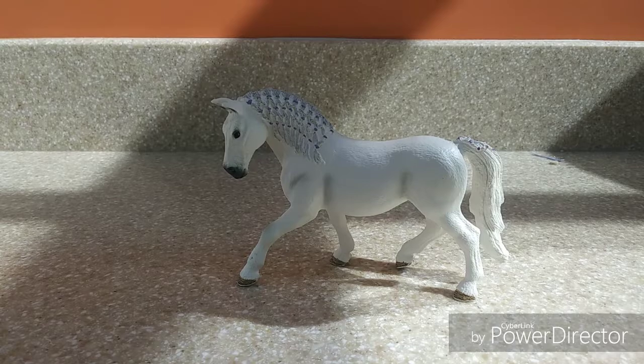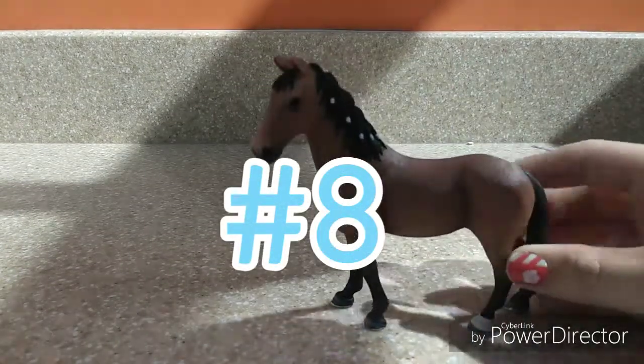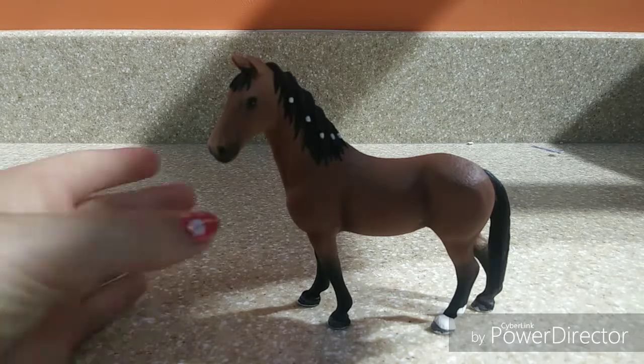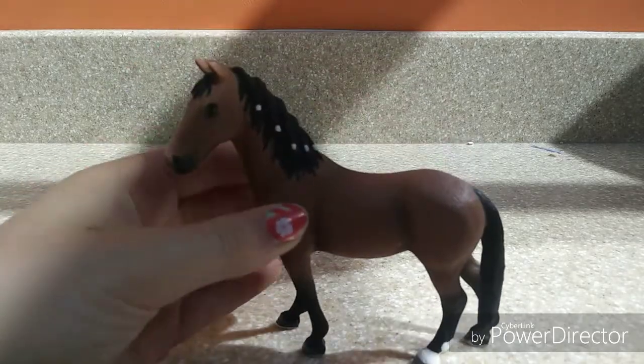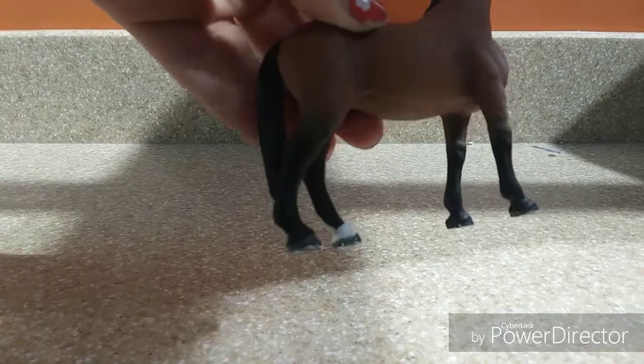Moving on to my 8th favorite Schleich horse — it is the Jacaner Mare, the regular run one, so it's not the one that came with the set. She is a bay and I love her tiny little marking on her leg. It is so cute; it's very original, not like one of their normal markings.